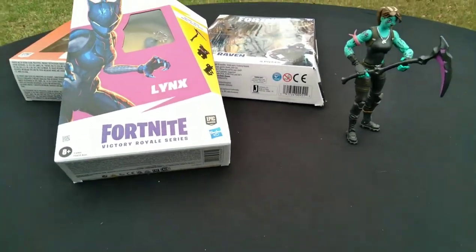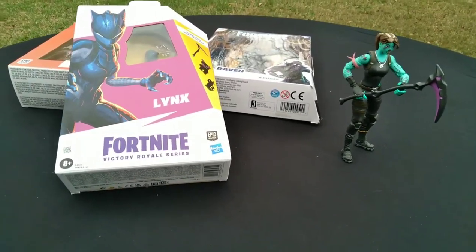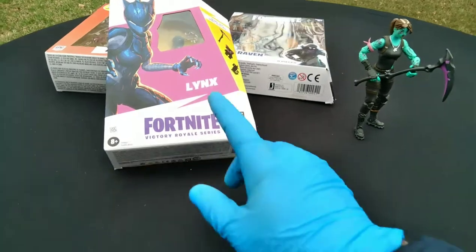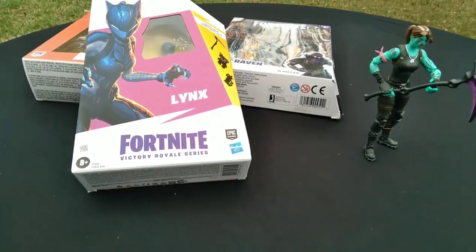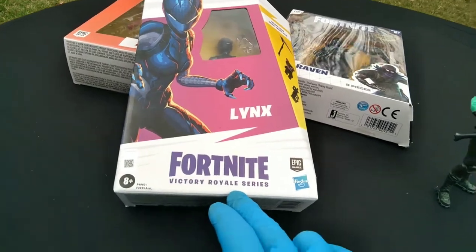What's up, Fortnite Fanatics! 20 Sanity here with Fortnite Friday, and there's a new figure series on the block. It's of course the Hasbro figures — the Hasbro Fortnite Victory Royale series.